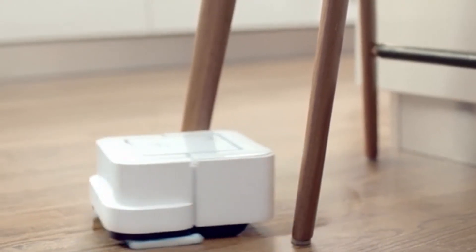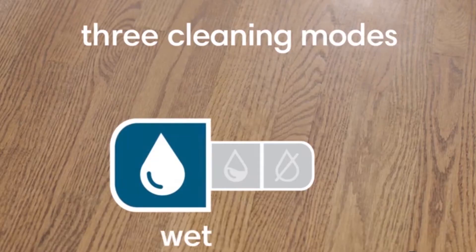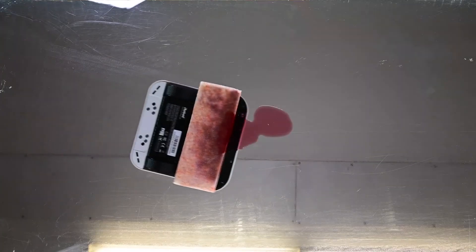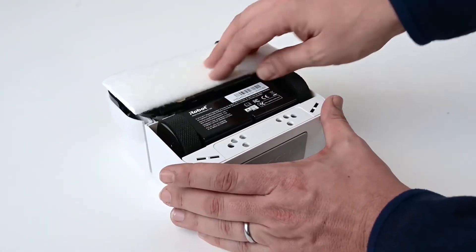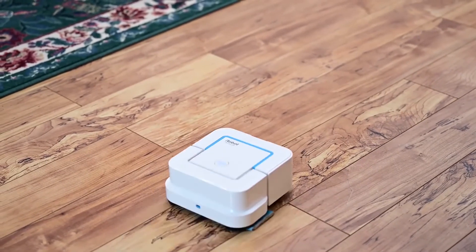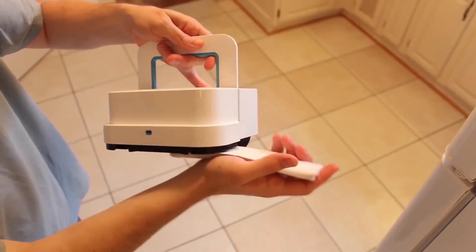It will also go around obstacles, so it won't hurt your furniture and walls. You can choose between wet, damp, and dry sweeping programs. And for a long-lasting scent, it comes with the Brava Jet cleaning solution. Another great thing about Brava Jet is the built-in virtual wall mode, designed to keep the gadget in rooms without a door. You can order the Brava Jet 240 for only $178.